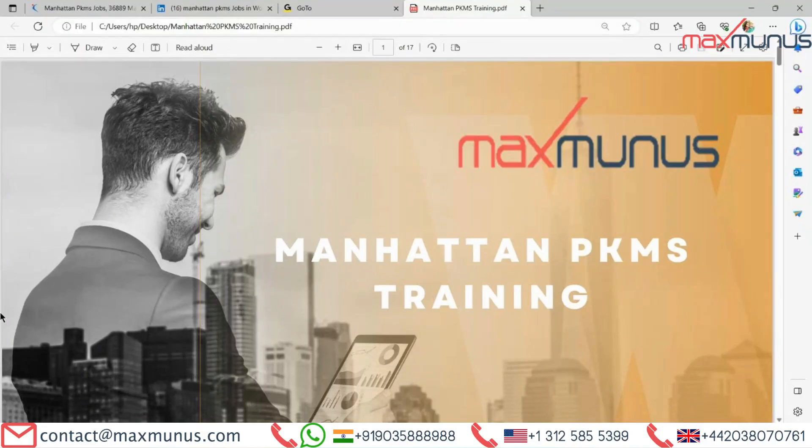Hello, myself Shivani Singh. I am the Career Counselor of Max Manners. Today I am going to explain few things on Manhattan PKMS training. We will cover from basics to advanced level of the training. If you are looking only for the advanced or the basic part of the training, it is also possible. We believe in complete customization of the training solution for one and all. If you are individual or corporate, we will fix the training agenda as per your requirement or as per your project requirement and then deliver the training for you.